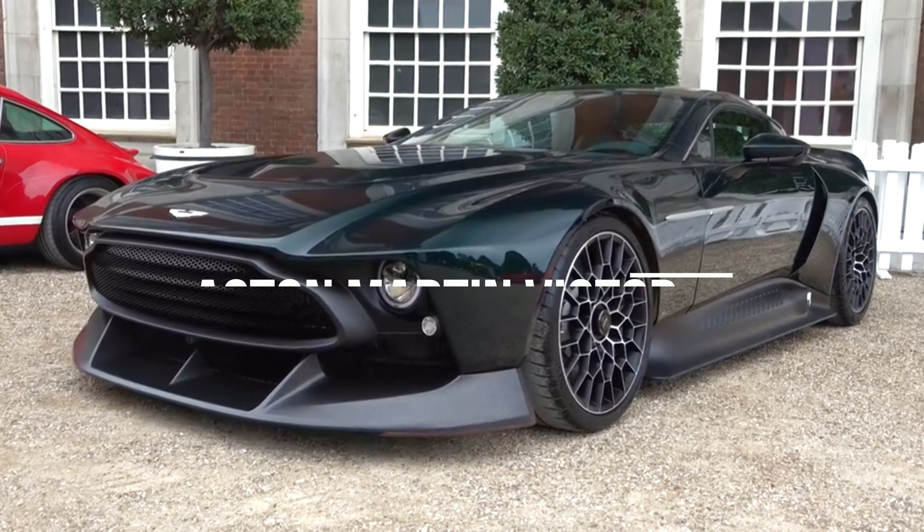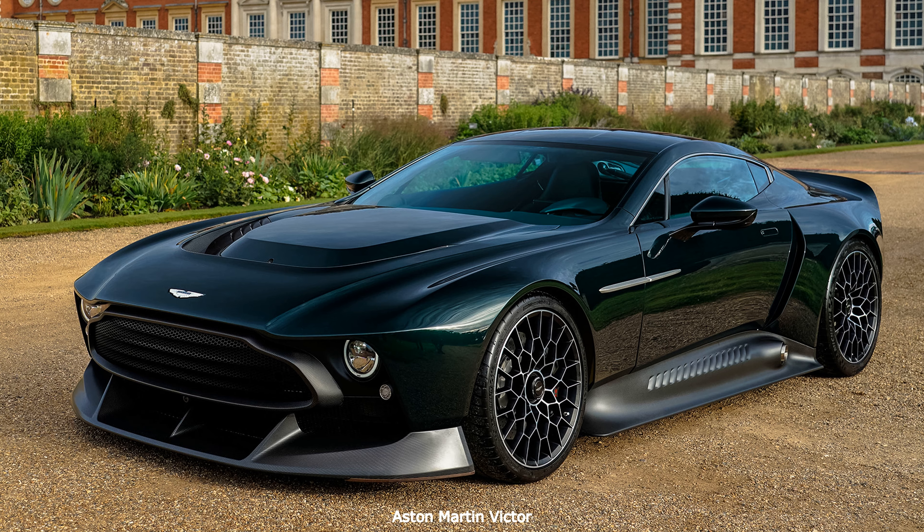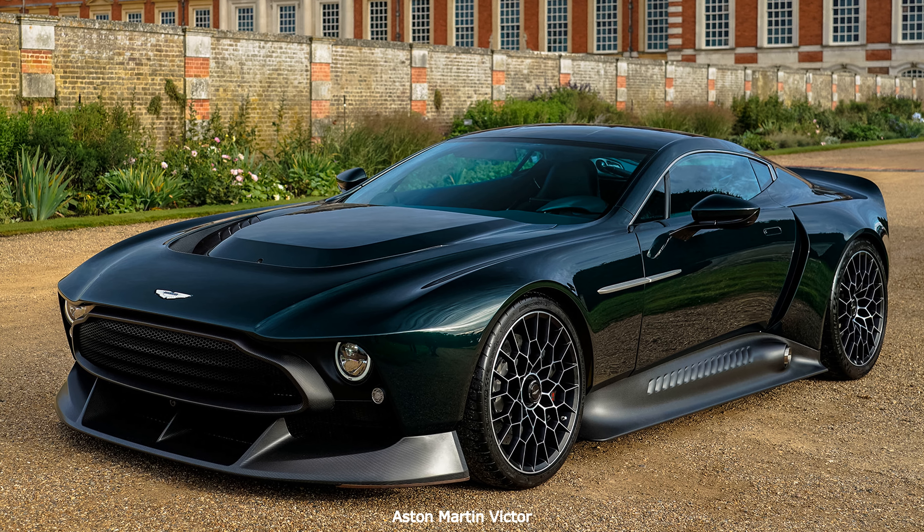Hi everyone! The Aston Martin Victor is a one-off developed by Aston Martin's bespoke service and unveiled at the Concours of Elegance at Hampton Court Palace, where it won the Future Classics class.